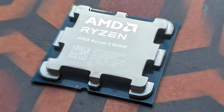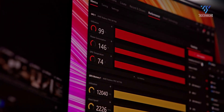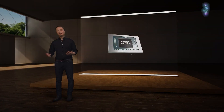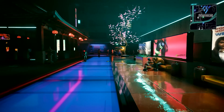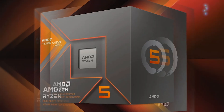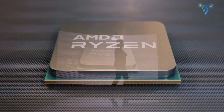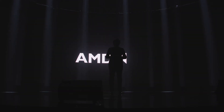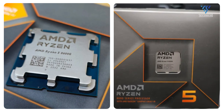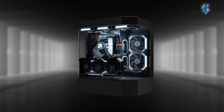The AMD Ryzen 5 8600G stands out with its higher base clock speed, overclocking capabilities, superior integrated graphics, AI hardware support, and better PCIe bandwidth. While it costs $50 more than the Ryzen 5 8500G, these additional features make it a compelling choice for users who need the extra power. Conversely, the Ryzen 5 8500G offers solid performance at a lower price point, making it a great option for users who don't need those extra features. Ultimately, the decision depends on your specific needs and whether the extra performance of the 8600G is worth the additional cost.